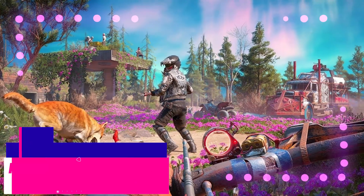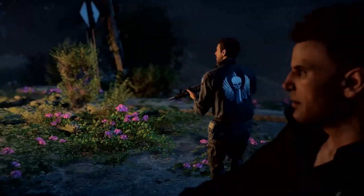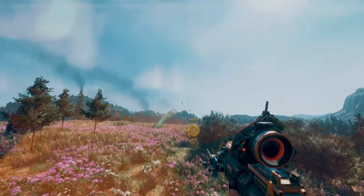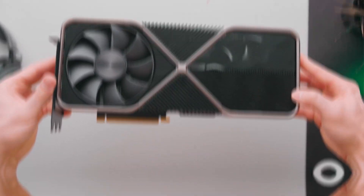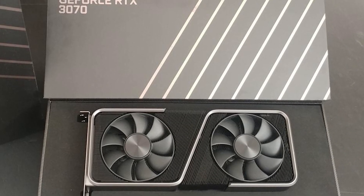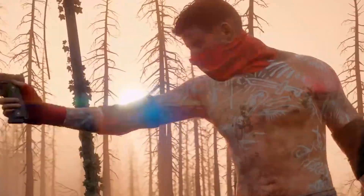In Far Cry New Dawn, the RTX 2080 Ti did come out on top, but only by a few frames at 1080p and 1440p, and a little more at 4K. This means the 3070 is absolutely the card you should be buying given its price, as it will devastate the new and secondhand pricing of Nvidia's old flagship. Far Cry New Dawn is a relatively easy title to run on gaming PCs.